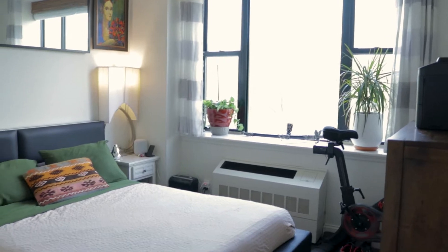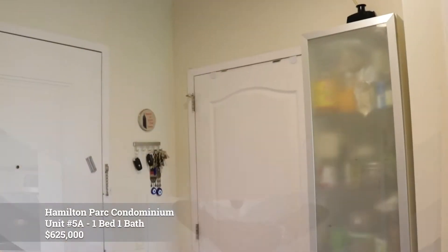Hey guys, welcome to apartment 5A located right here on West 136th Street and Broadway. This neighborhood, known as Hamilton Heights, is a historic district and definitely a neighborhood that I think anyone — especially you — would enjoy living in.